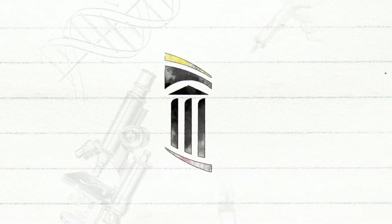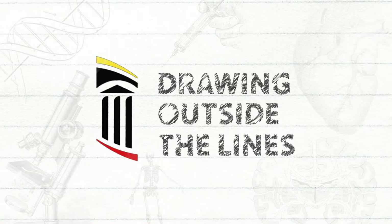Treating Early Stage Breast Cancer. Hello, my name is Dr. Elizabeth Nichols and I'm an associate professor in the Department of Radiation Oncology at the University of Maryland School of Medicine. Today, we'll be drawing outside the lines explaining the Gammapod, which is a unique radiation therapy system designed to treat early stage breast cancer.